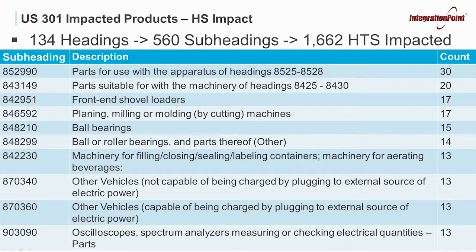As you will see, there are 134 headings with 560 subheadings and 1,662 HTSs that are impacted. Down below, I have the 10 subheadings that have the most impact by fully qualified HTS number — you will see that in the count column on the right. As a point of reference, the first one with the most HTS numbers impacted is 8529.90. These are parts used as part of headings 85.25 to 85.28, which are printed circuit assemblies for television apparatus, radar, radio navigational aid, radio remote controls, and tuners, as well as some other parts for those products.